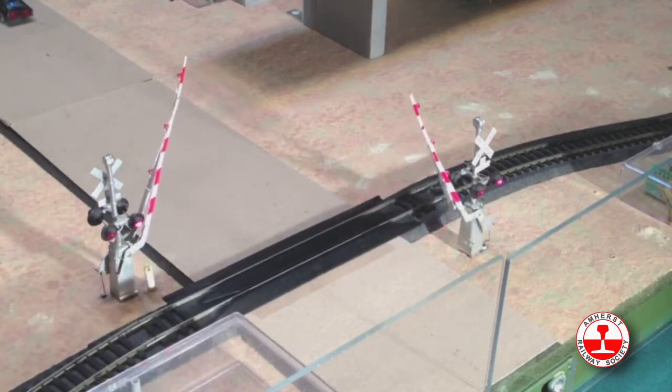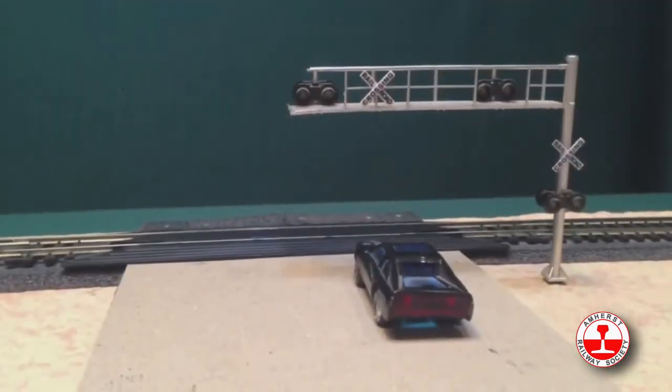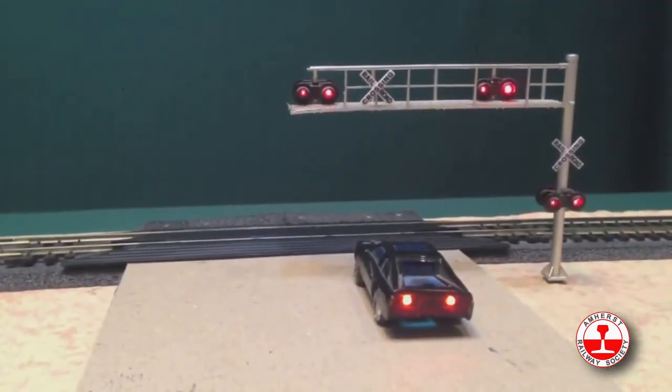We have circuits for grade crossings with movable gate arms or with simple flashing lights. Check out the brake lights on the car.